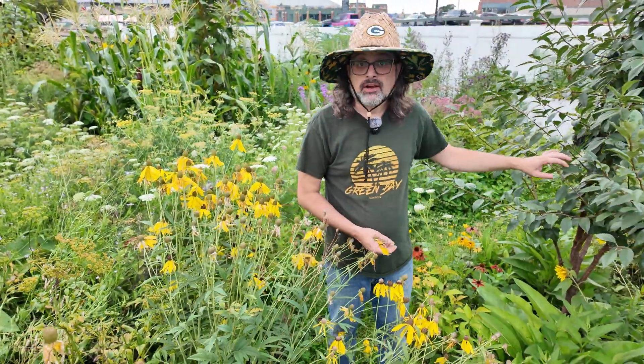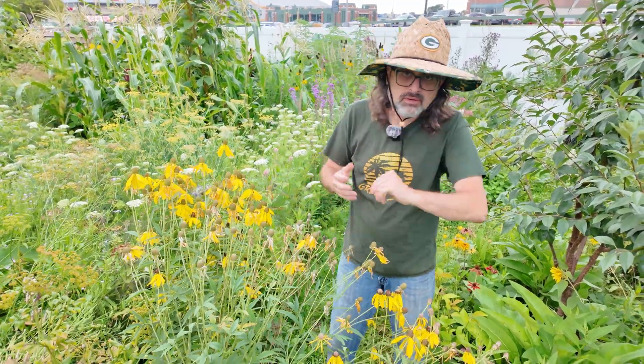It's late August here in the garden. I'm in the pollinator garden and I wanted to show you four nectar powerhouses that are blooming right now in late August. Come with me.